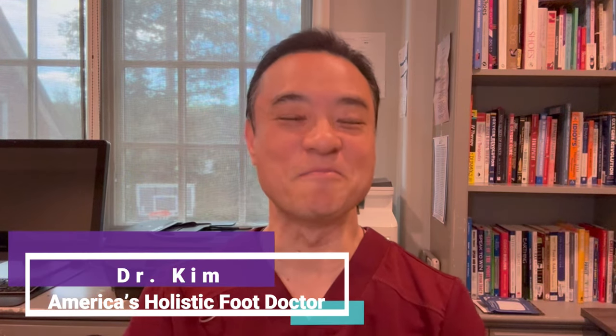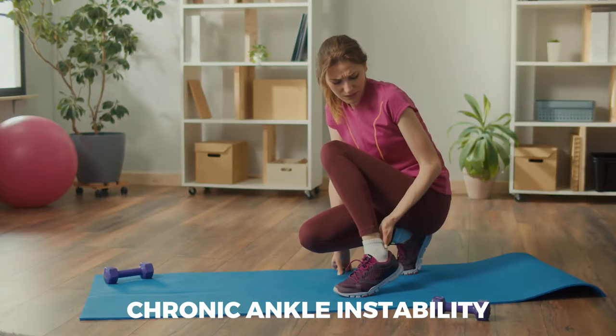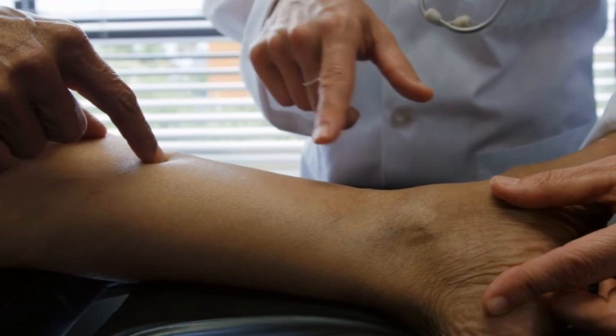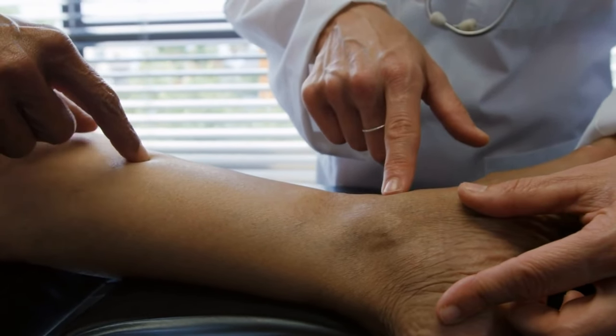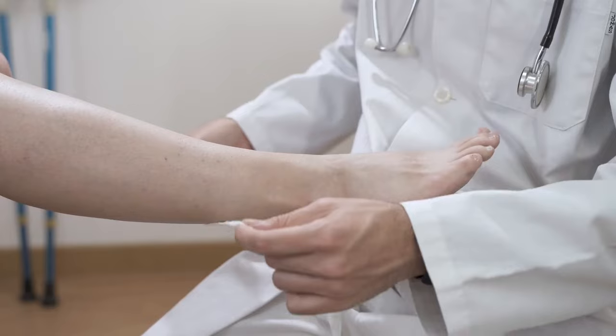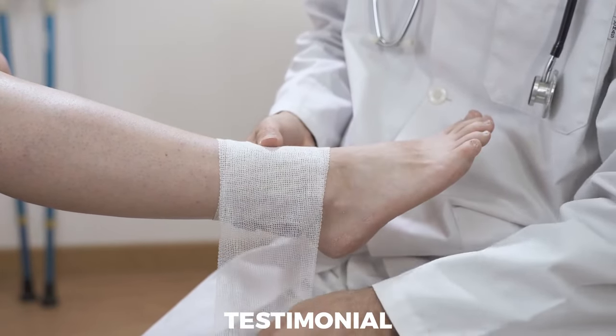Hi everyone, this is Dr. Kim, America's Holistic Foot Doctor. If you're tired of living with chronic ankle instability but are afraid of invasive surgery, you're in the right place. Today we're diving into the world of prolotherapy, a revolutionary treatment that could change how you manage your ankle pain and instability. Join me as we explore how prolotherapy offers a safe and natural alternative to surgery, offering hope for a pain-free future. Stay tuned to the end where I show you a live procedure with a patient and a testimonial of a happy patient after prolotherapy.